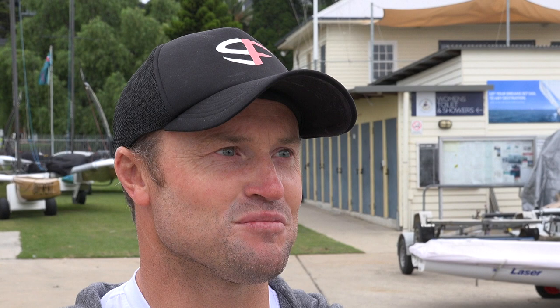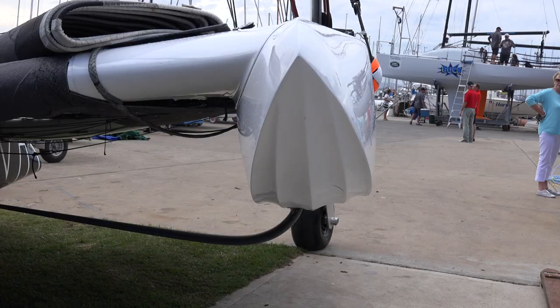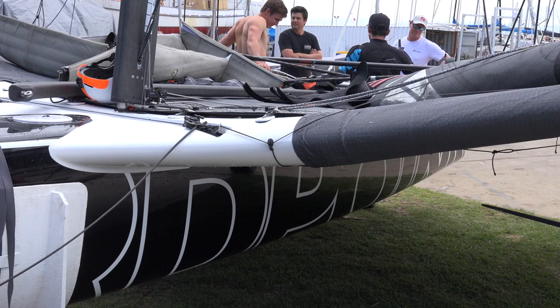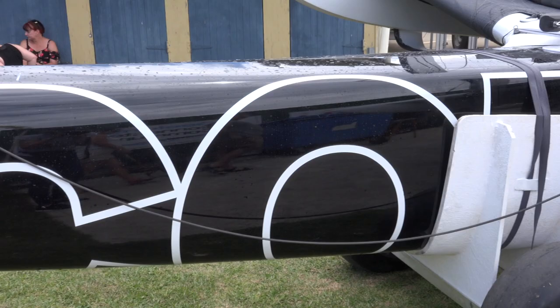As we've seen previously, at times you sail it a little bit like an A-class or a GC32, other times like a moth, other times like a skiff. So depending on what's happening — what part of the turn you're in, mark rounding, starting — it's a little bit of everything. You really need to use a lot of different skills from previous experiences. And I think that's part of the great challenge.